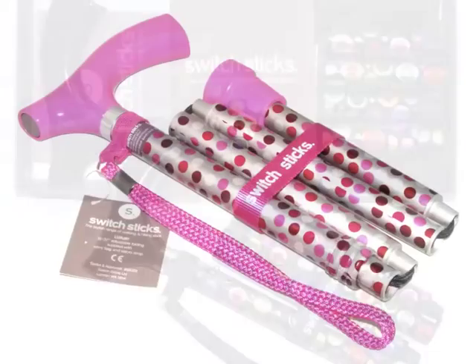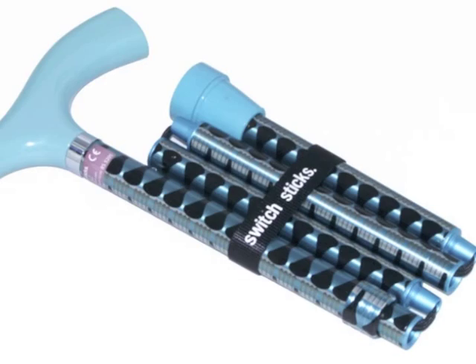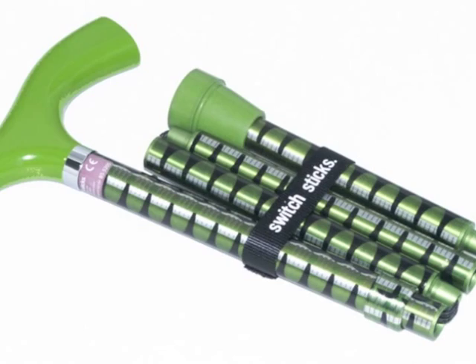Switch Sticks, award-winning walking sticks and hiking poles. Contemporary styles, folding and adjustable, designed for maximum convenience and comfort.